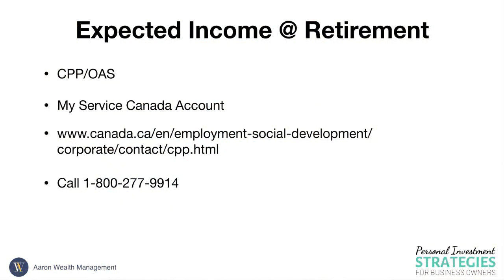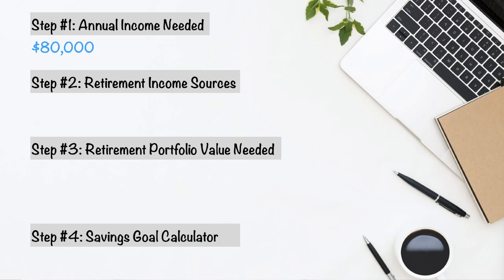Step two is pretty simple: add up all the known sources of retirement income. Is it Canada Pension Plan, Old Age Security, a private pension from your employer, an expected inheritance, or maybe a downsizing that would put a million dollars into your portfolio? If you're not sure what your CPP and OAS amounts will be, here's a tip: go to your My Service Canada account or call this 800 number. I did it by phone in 20 minutes and got all the numbers I needed.